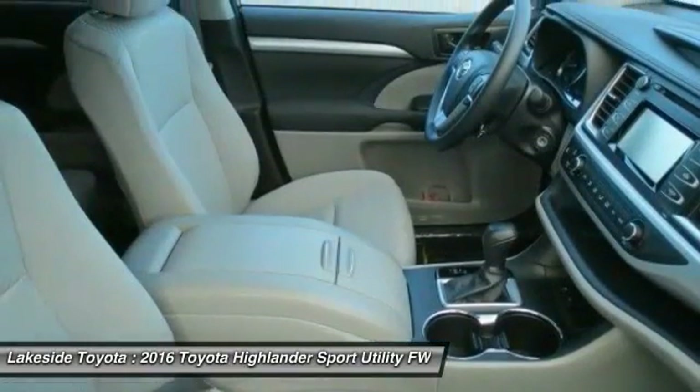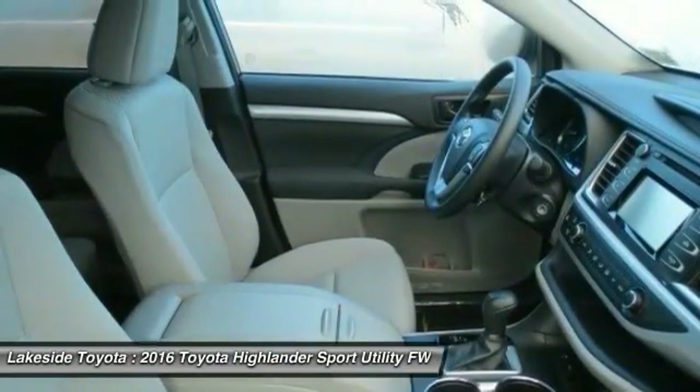Steering wheel audio controls. Bluetooth. Adjustable steering wheel. Power steering.